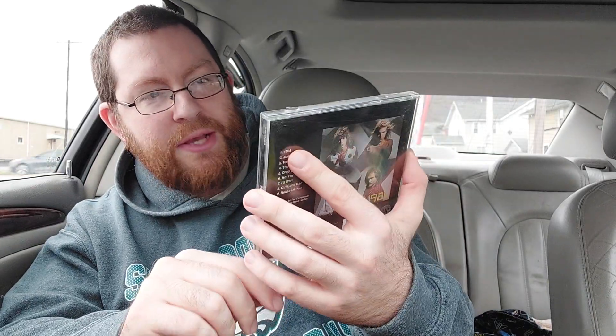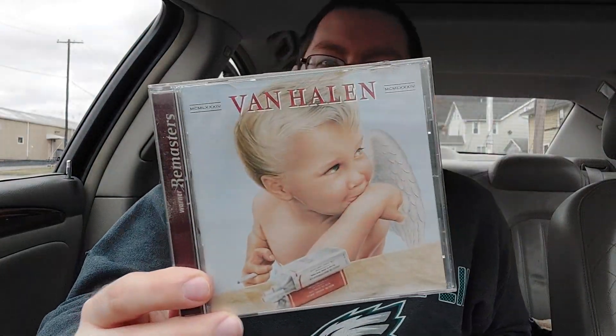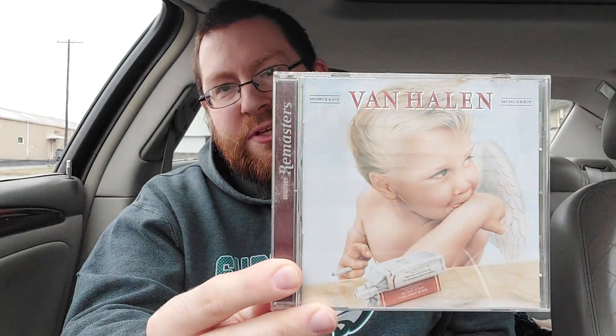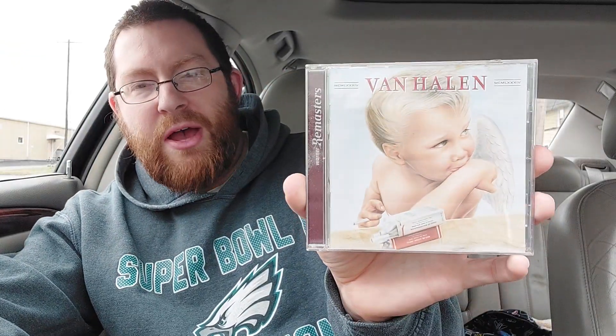Number three — I'm certainly having fun with this one. A baby angel smoking a pack of cigarettes — that's not something you see every day. It certainly catches the eye, certainly something that you look at and think, wow, that's not usual. So that's pretty cool. I like the light colors, the light background of it — it all kind of works. 1984 is going to be my number three.